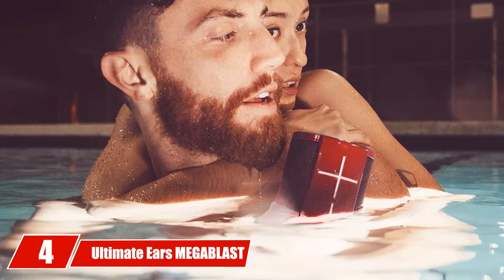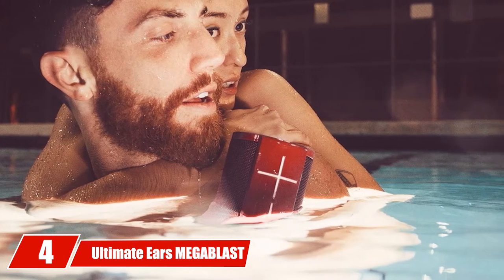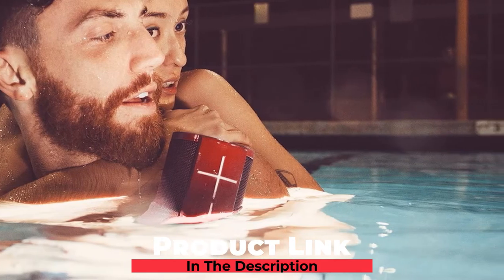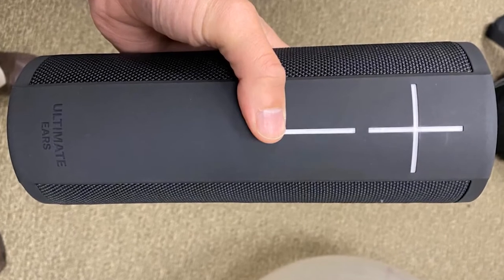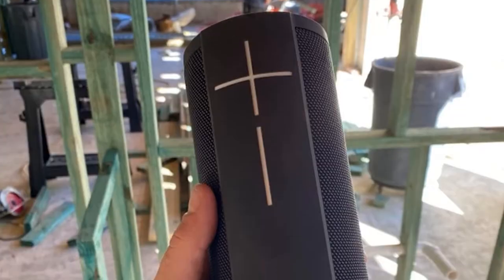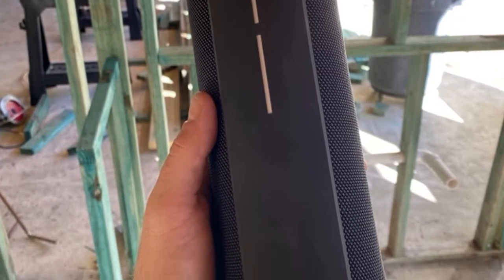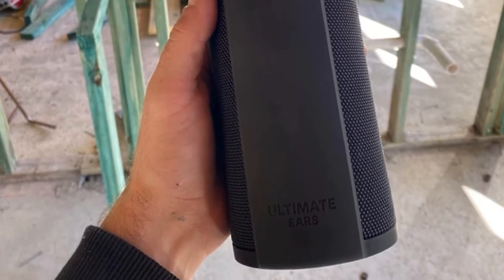Next at number 4, we have the Ultimate Ears Mega Blast Portable. The first and most impressive feature is the longer battery performance — the battery of this speaker can last up to 16 hours. The sound is loud and clear, while other devices often have distortions. Its innovative concept of 360-degree sound is another plus for users. Design and dynamic range will make you fall in love with the speaker, and it also provides deep space to make music more enjoyable.